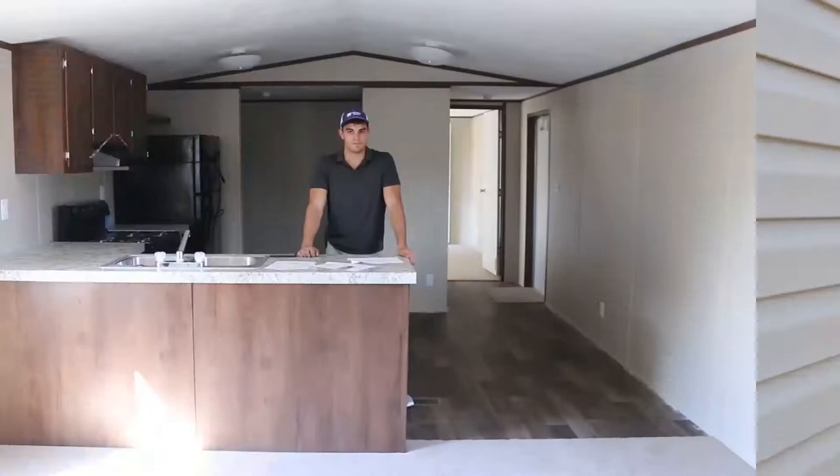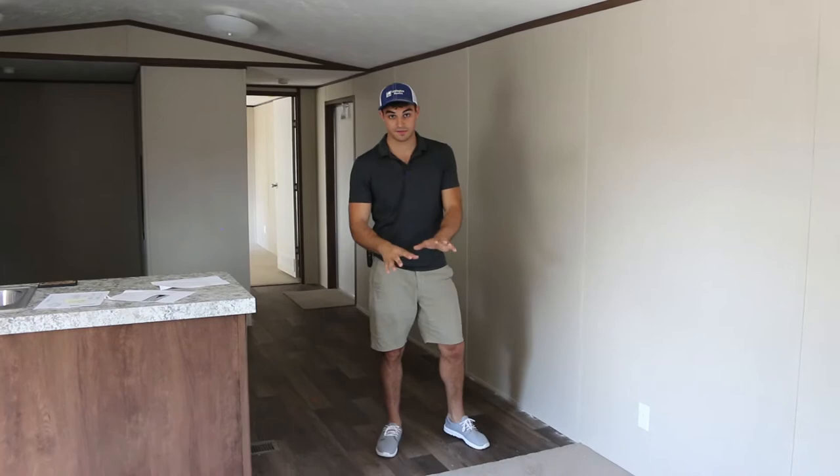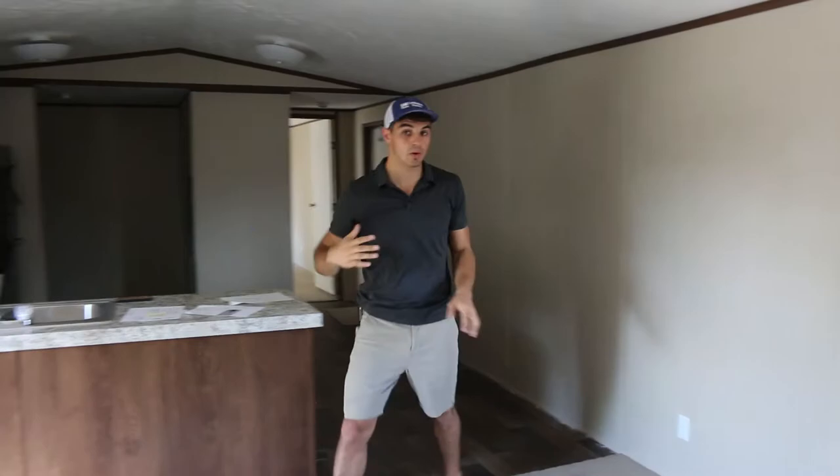So here it is — this is exactly how the home will look as it's already pre-built. We've got the Thermal Zone 3 insulation in here, which is the highest grade available. That's an R22 floor insulation, R11 sidewall, R28 in the roof. Let's do a quick walk through the home. Here's your living area and obviously your kitchen.